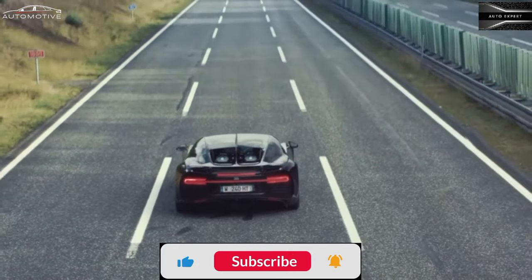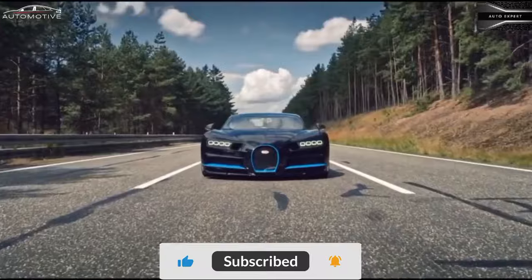The 2022 Chiron isn't only the ultimate Bugatti, it's the ultimate car.